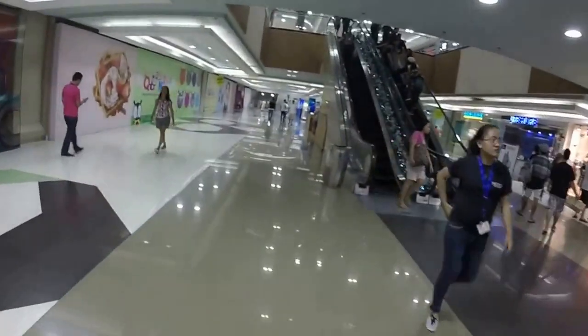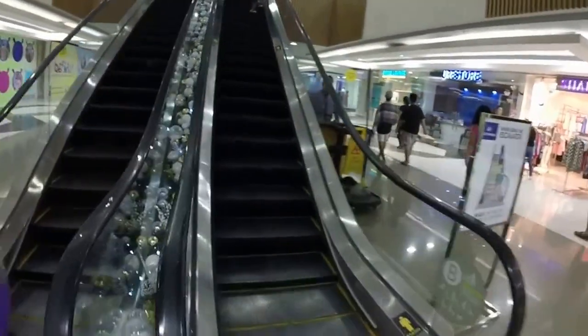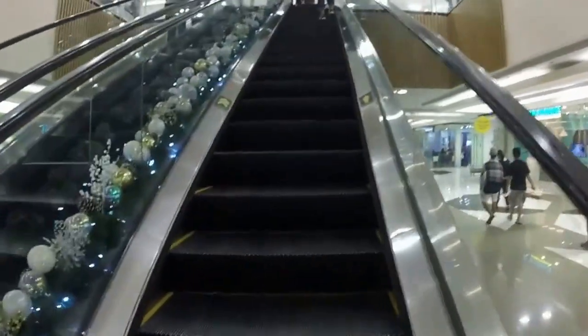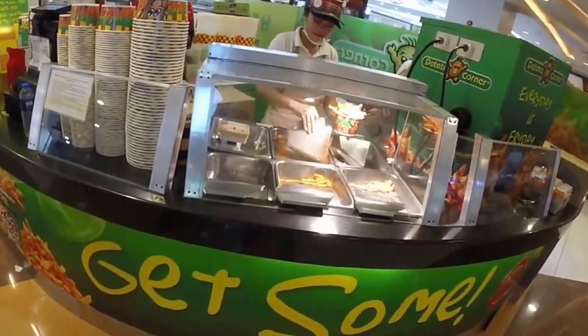We gotta go upstairs — we bought my son his amp for his electric guitar, so he can start playing his music again. We're here at the Potato Corner, getting cheese french fries.